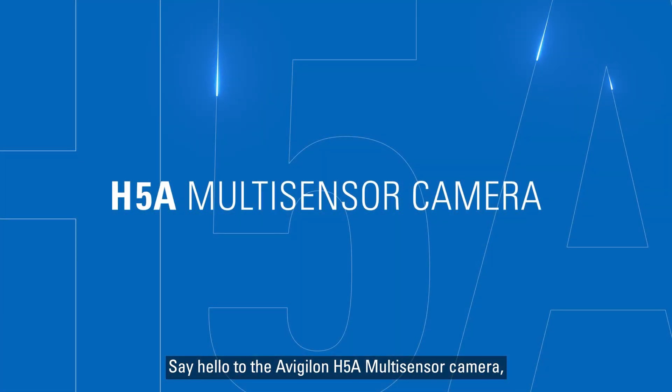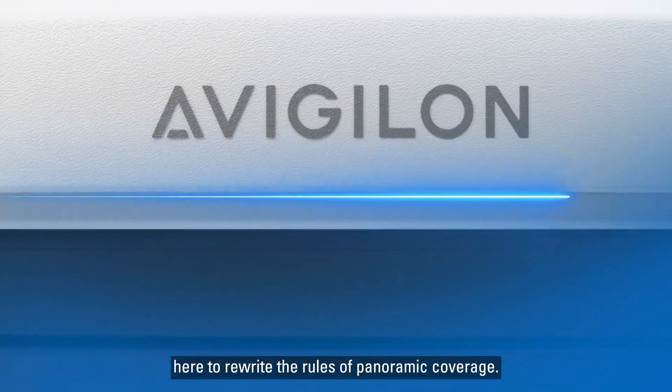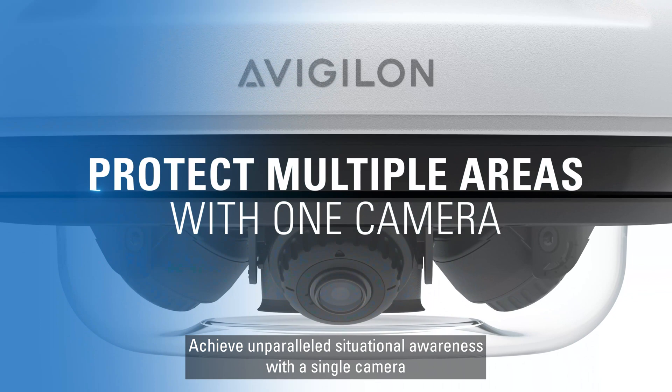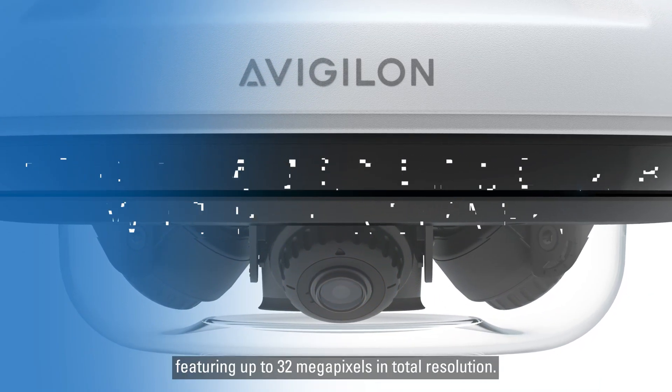Say hello to the Avigilon H5A multi-sensor camera, here to rewrite the rules of panoramic coverage. Achieve unparalleled situational awareness with a single camera, featuring up to 32 megapixels in total resolution.